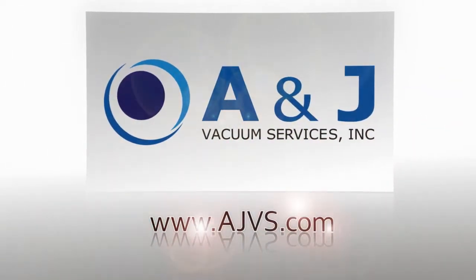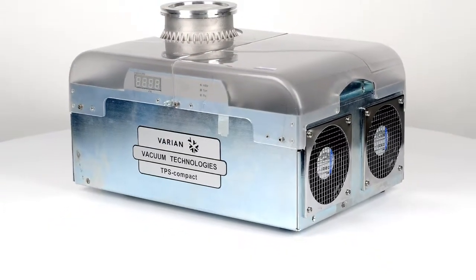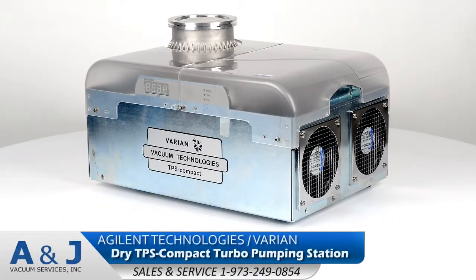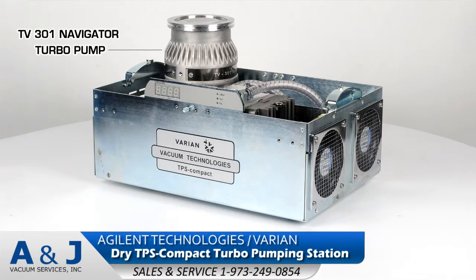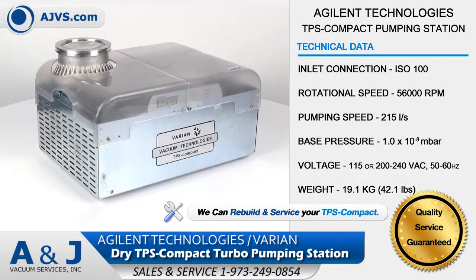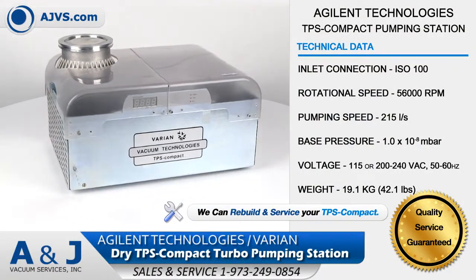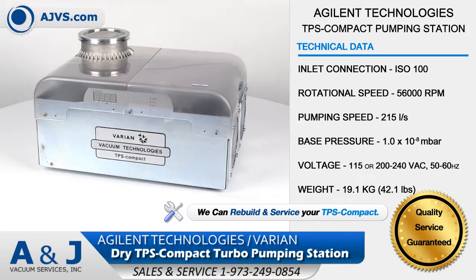AJVS.com, your worldwide leader of high vacuum equipment. The Agilent Technologies TPS Compact Pumping Station is a portable, compact, fully integrated turbo pumping system.